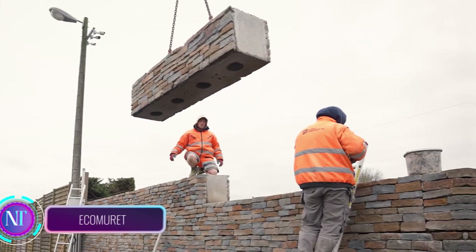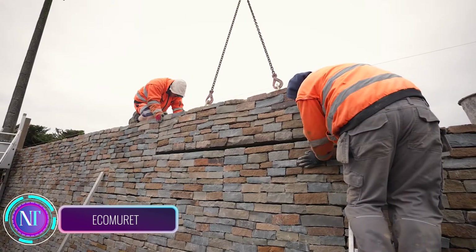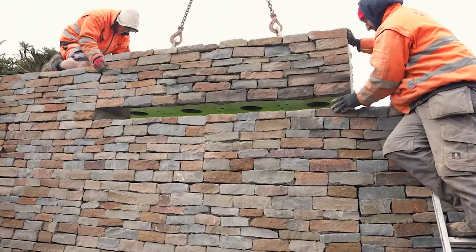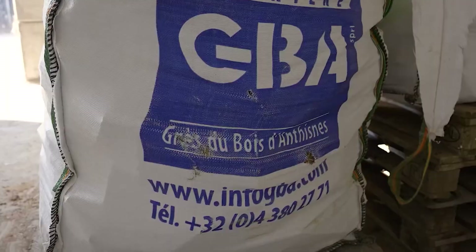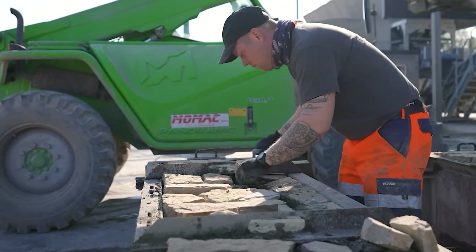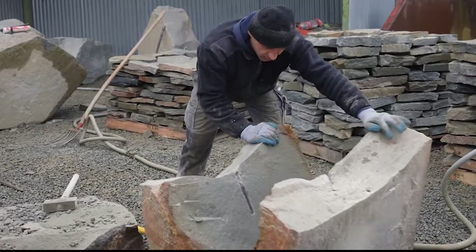Picture a world where building beautiful, durable, and sustainable walls is a breeze — that's the magic of Ekemuret, a groundbreaking prefabricated dry stone wall system reshaping the construction game. Forget the tedious process of individually placing stones; instead you're stacking pre-assembled modules that effortlessly interlock, crafting a stunning dry stone wall in record time.